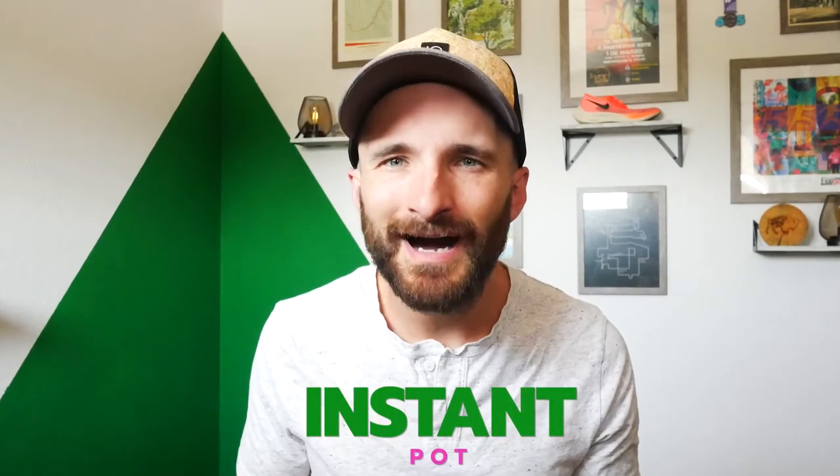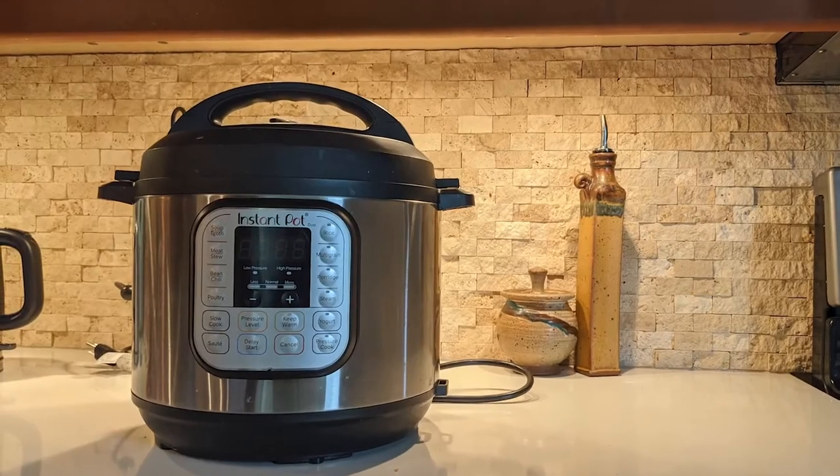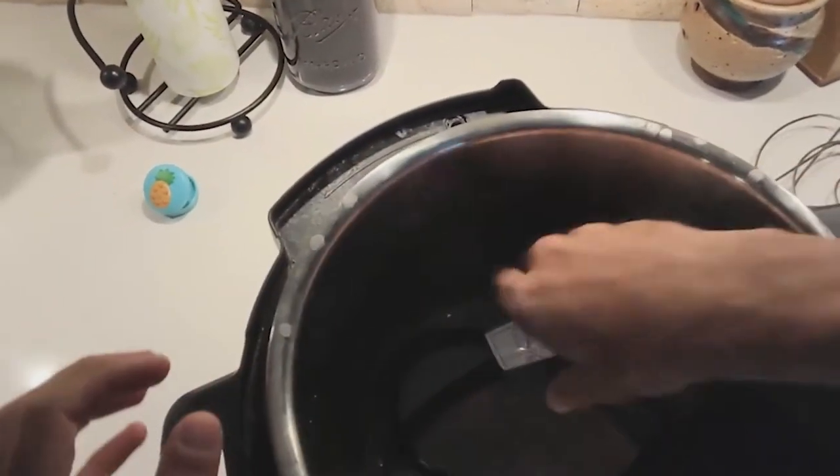That means first off we have the most expensive item, which yes I use the least, but it was gifted so it's okay — and it's our Instant Pot. We had this for a while before I really started to actually like it. It was kind of intimidating honestly, but now that I've really gotten into the flow and routine of using it, big fan.